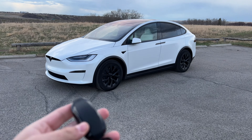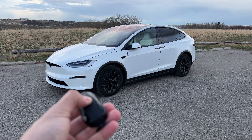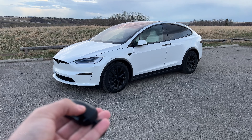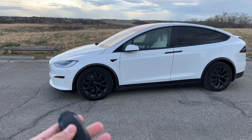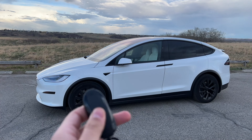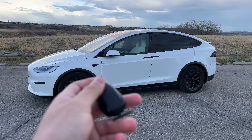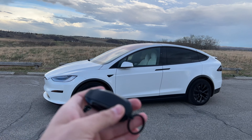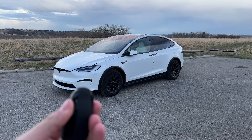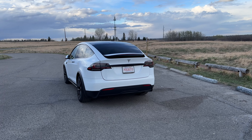I have seen in Tesla's tutorials that if you hold the top of the key fob for about three seconds, you can use the front and rear buttons to summon the car. My car does not have the Full Self-Driving option so I cannot demonstrate it. I'm not 100% sure if holding three seconds on the top and then using the front and rear buttons will actually summon the car — if you have the Summon feature, let me know in the comments.